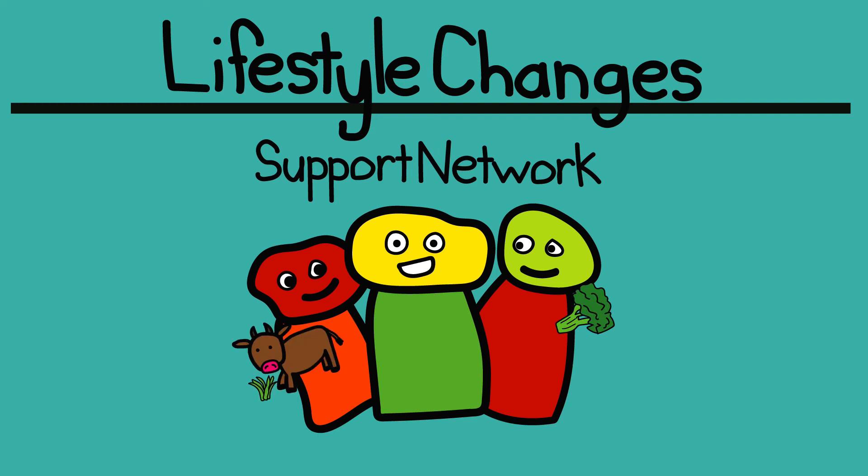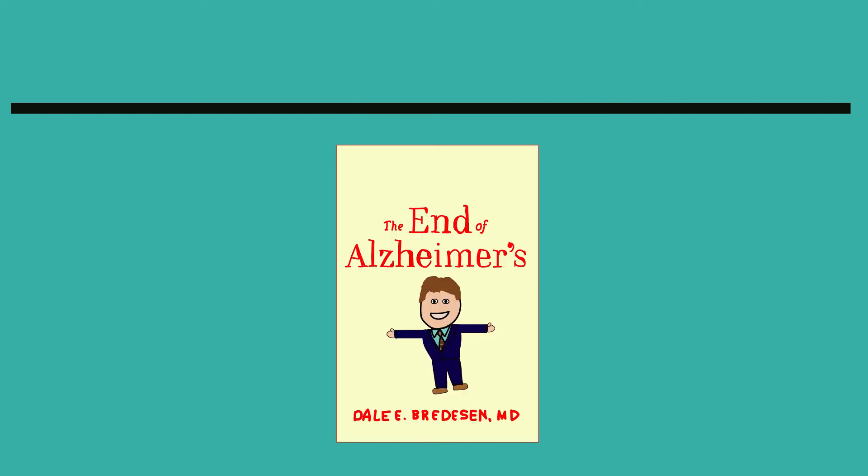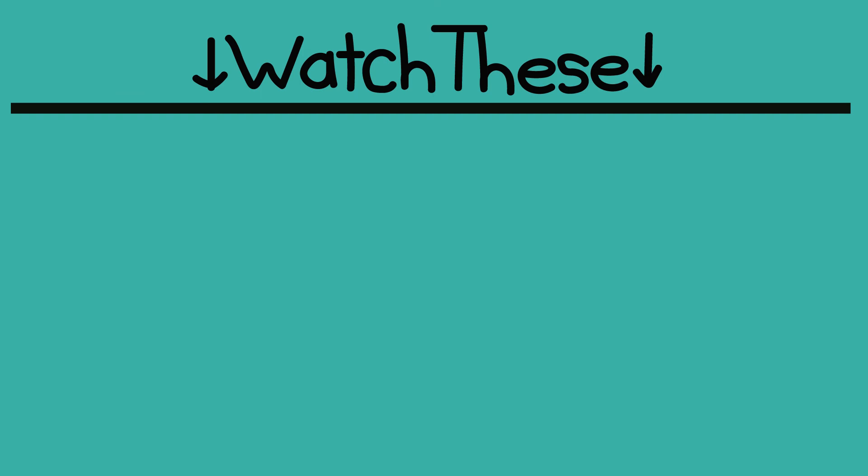So there you have it — a basic overview of what Bredesen recommends you test for, and lifestyle changes that are helpful in reversing Alzheimer's. I recommend picking up his book, and I sincerely hope you can find medical professionals who will help you, as well as support from friends and family. Thanks for watching. You can watch parts 1 and 2 of this series by clicking on the links below. Make sure to subscribe because I'll be doing one more video with an overall assessment of Bredesen's work.